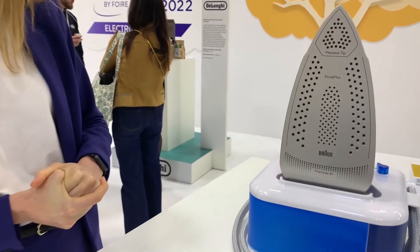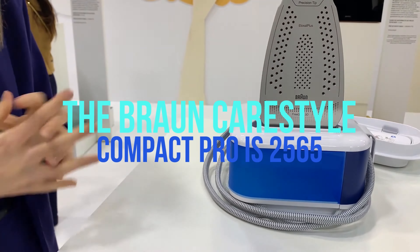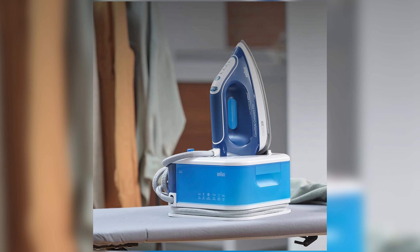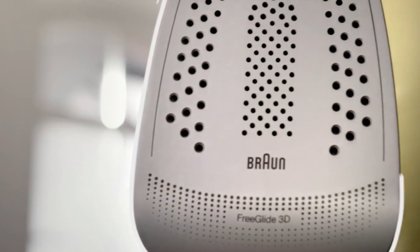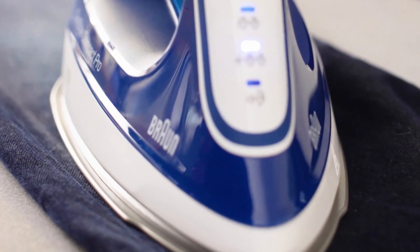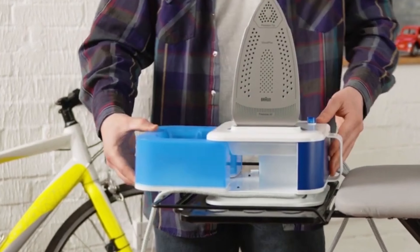Now we come to the overall rating of 5 out of 5 stars — the Braun CareStyle Compact Pro IS2565. At the time of testing, the price started at around $180. Compact steam ironing station for time-saving ironing. Strengths: ironing soleplate with professional gliding properties, extra strong steam output for stubborn wrinkles, iCare technology for carefree ironing, removable water tank and easy calc-clean system. Weaknesses: none known yet.